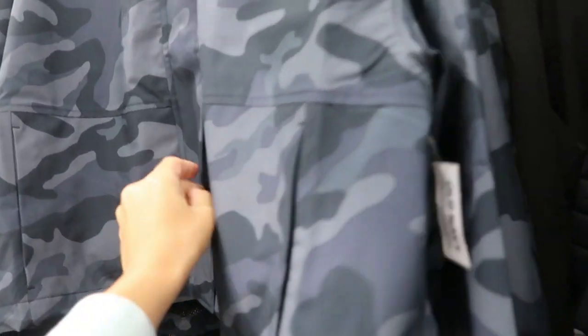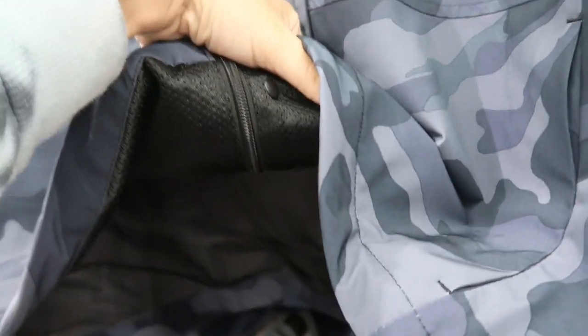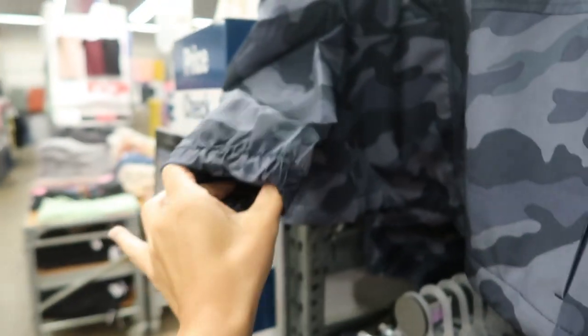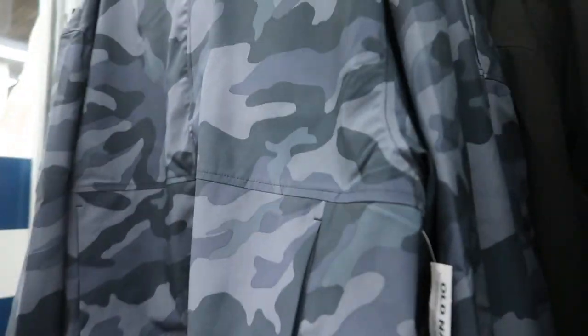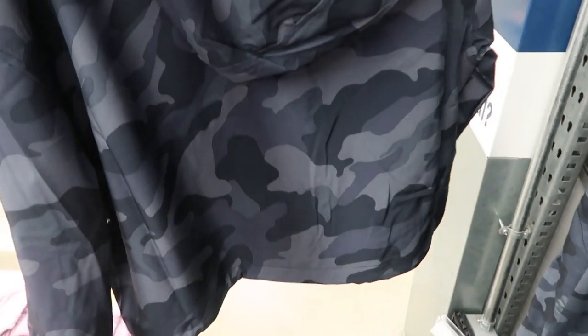Also new is this windbreaker style jacket — buttoned up all the way with a zipper. Perfect for a rainy day. There's elastic on the wrist, netting in the sleeve, zippered pockets, and some stitch detailing across the front. It also has a hood. Comes in gray camo and solid black.